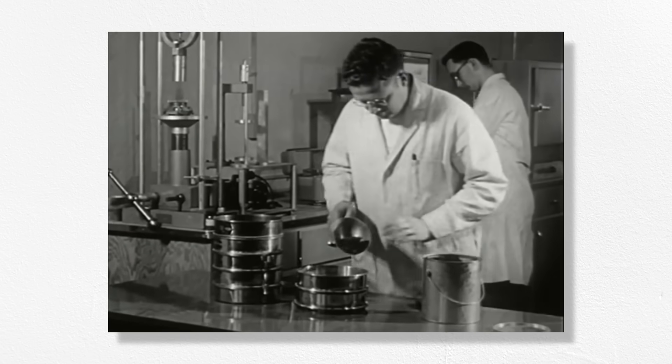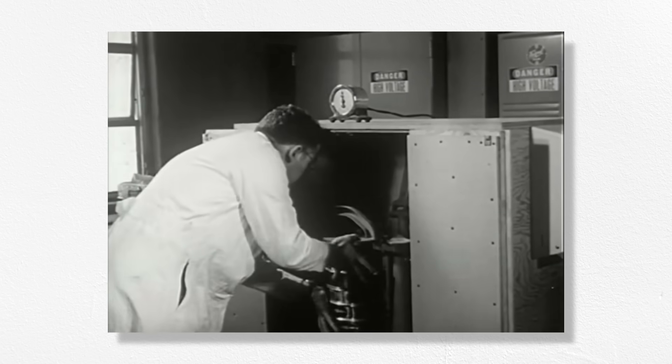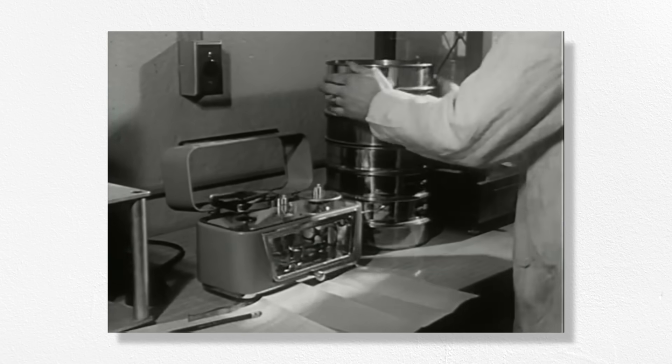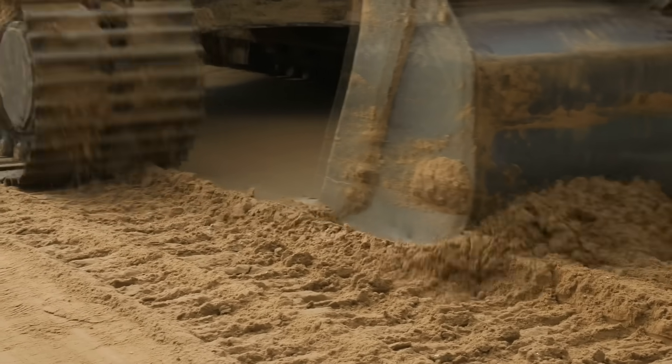But even once you get all that soil in the right place, you can't just build a road on top. Soil's not that strong, especially in loose piles fresh from the bed of a dump truck or scraper. We have to compact it down. There may be no other material more tested than soil. In testing labs all over the world, probably at this very moment, there are people looking at and taking pictures of, shaping and rolling soil, inserting it into equipment, taking measurements, and writing those measurements down on clipboards. Why? Because soil is really important.